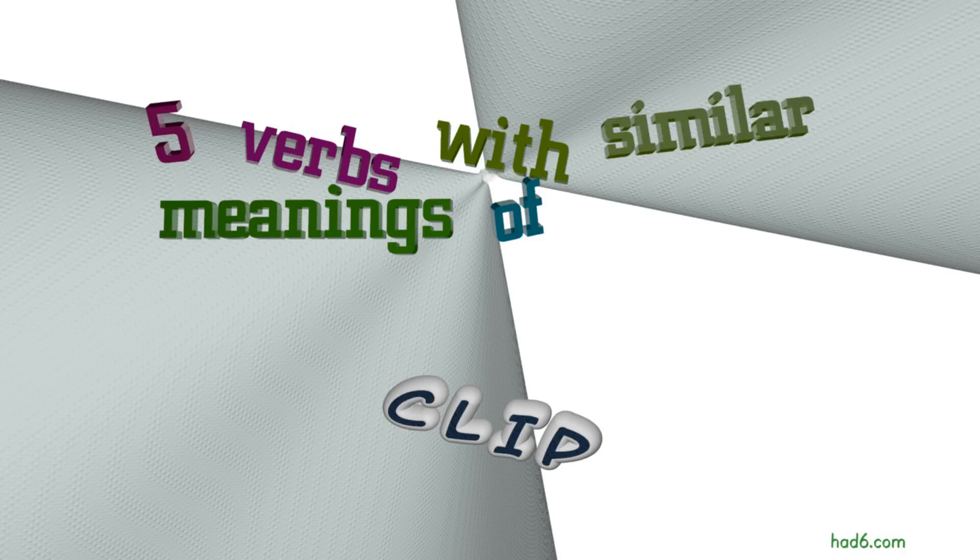Welcome to Had6 channel. In this video, we will look into clip. 7 verbs with similar meanings will be reviewed in example sentences. Let's get started.